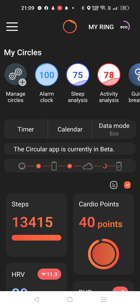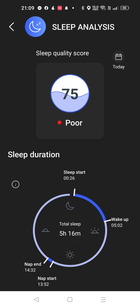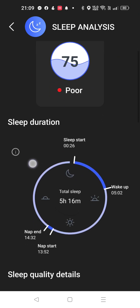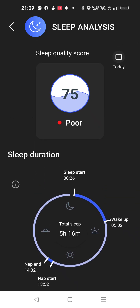Looks like the French are giving Oura something to think about. Now, keep in mind, this is the first production model by Circular, whereas we're in Generation 3 for Oura. I don't work for either Circular or the Oura ring. Sleep analysis: 75. And there's the nap detected — nap start, nap end. Very nice. That's all for now. Thank you.